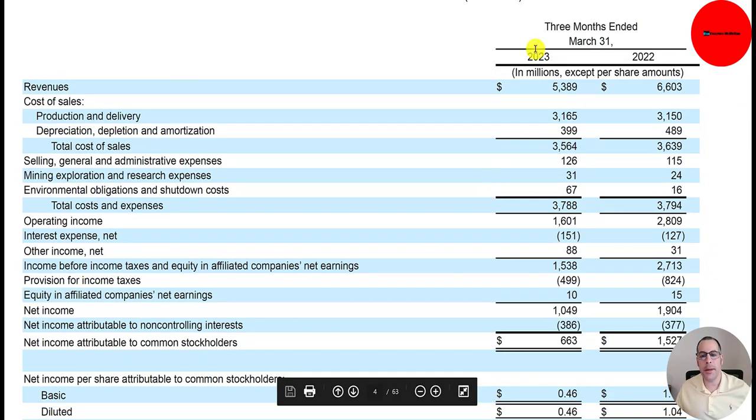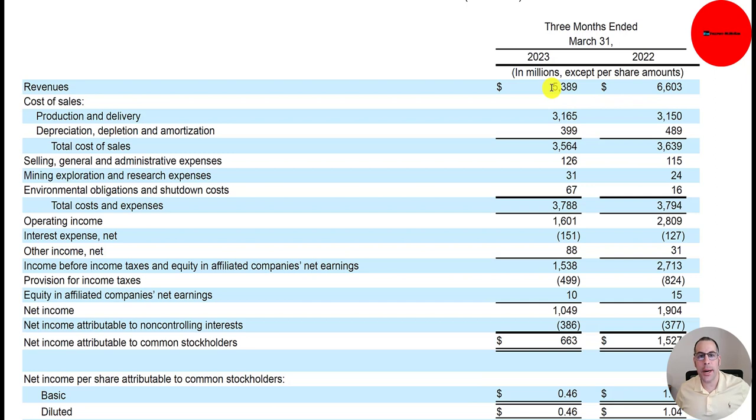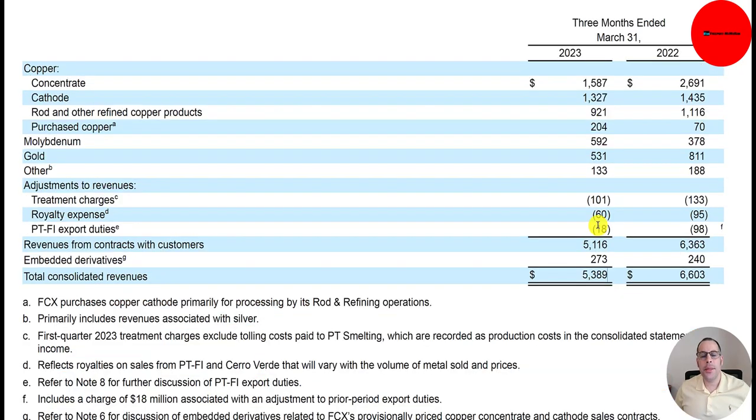Let's take a look at their income statement. Revenue of $5.4 billion, down from $6.6 billion. Revenue is highly influenced by commodity prices — if copper prices triple, their revenue will go through the roof, and if copper prices drop 50%, revenue will fall significantly. It's really important to understand what feeds into revenue. So most of their revenue is from copper.